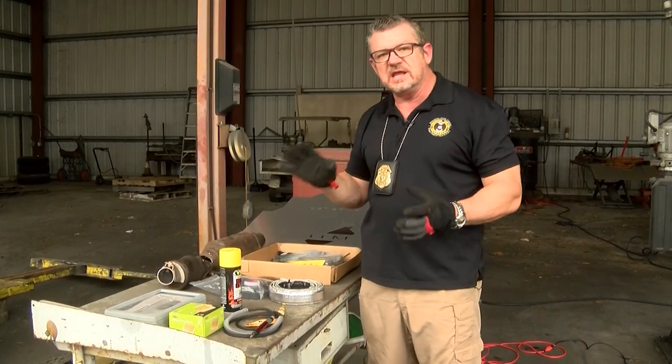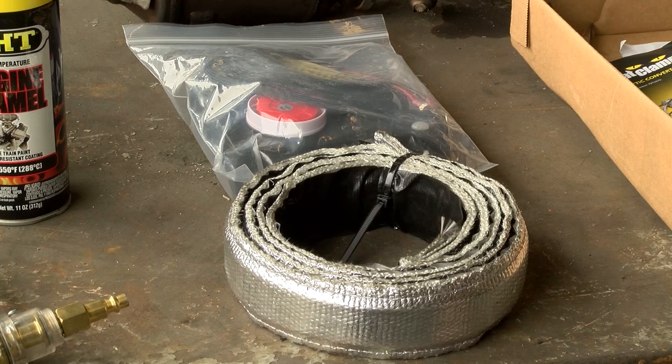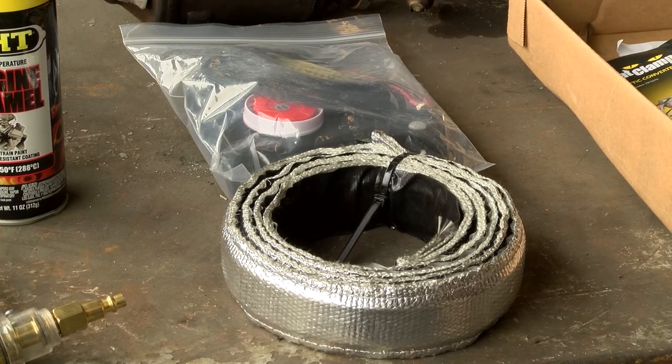Get online and Google catalytic converter prevention. You're going to find some products like this one here — it's actually a steel cable that wraps around your catalytic converter, heat-activated to glue itself in place, and it comes with a motion detector that goes underneath your car.